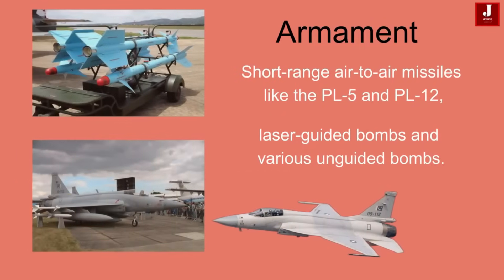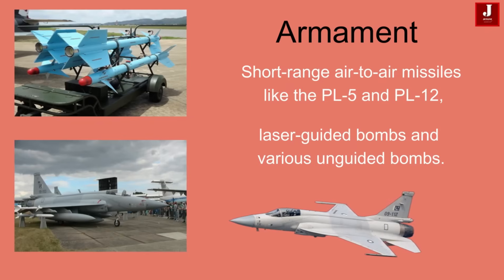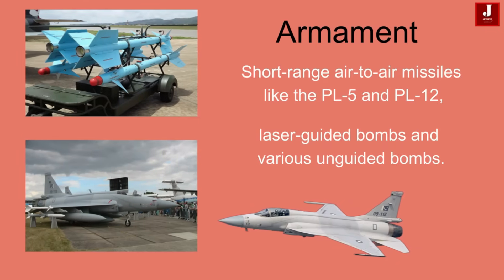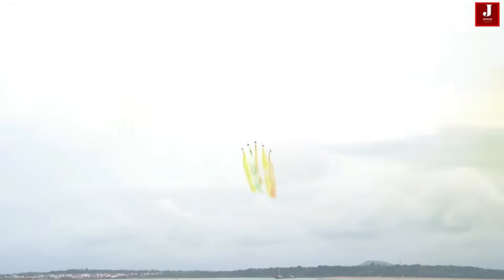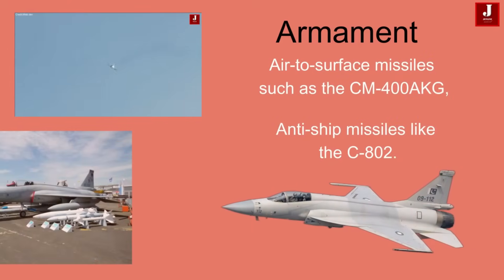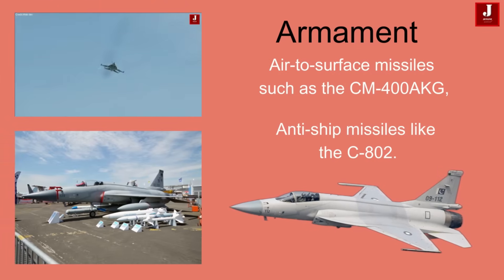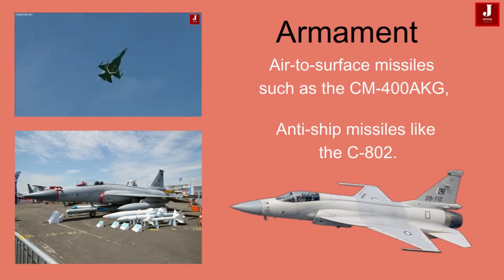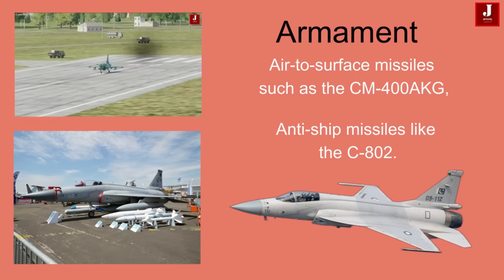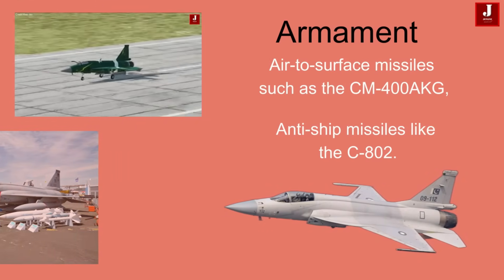The JF-17 is designed to carry an array of weapons, making it a capable multi-role fighter. It can launch short-range air-to-air missiles like the PL-5 and PL-12 for engaging aerial threats effectively. For precision ground attacks, the JF-17 can be armed with laser-guided bombs and various unguided bombs to strike enemy installations. It is equipped to carry air-to-surface missiles such as the CM-400 AKG, allowing it to engage ground targets with precision. The JF-17 can also deploy anti-ship missiles like the C-802, enhancing its versatility in naval operations, effectively supporting both air-to-air and air-to-ground missions.